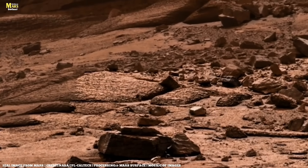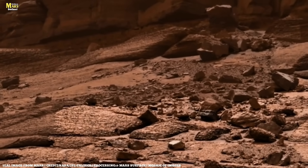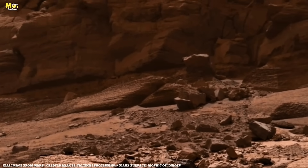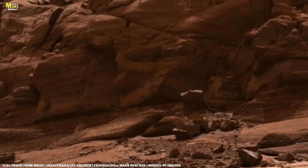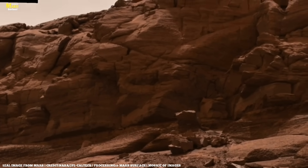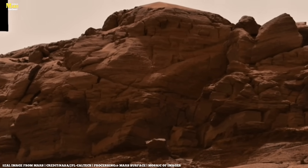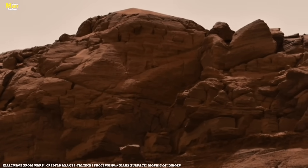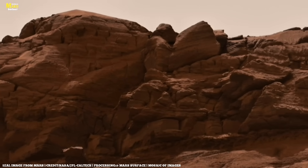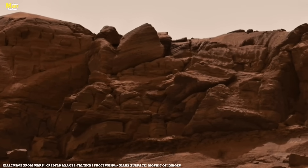NASA has even captured the sounds of Mars. At first, they may seem like faint static noise, but in truth they are the heartbeat of another world. The Martian winds, brushing against rocks and dust, create strange echoes — a whispering hiss, a low murmur, or the rattling of grains of sand in a storm. These sounds deepen the sense of Mars's solitude, giving us a glimpse into its eerie stillness.